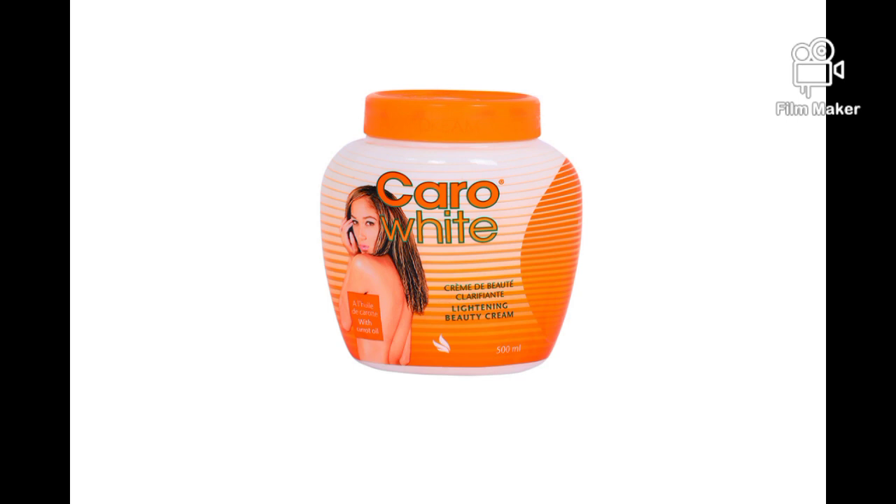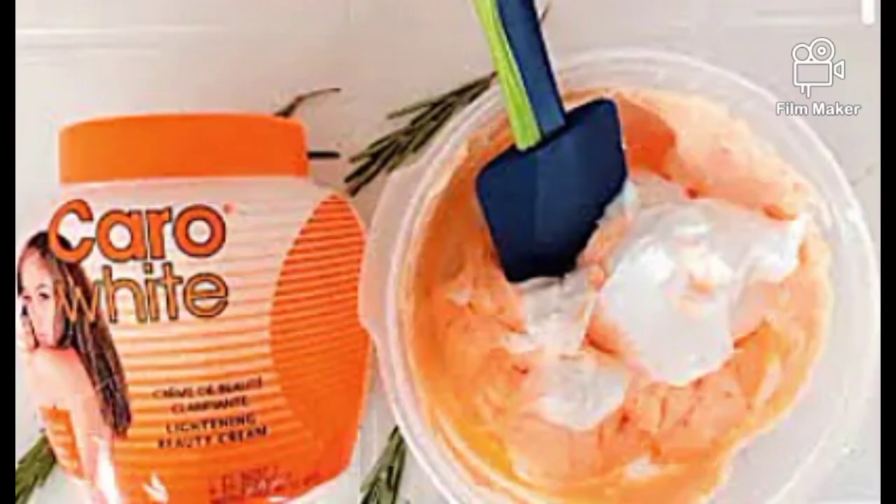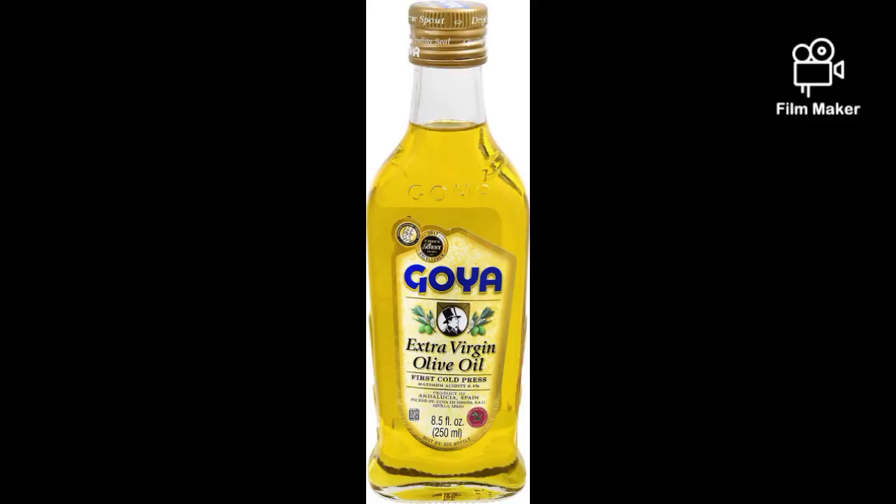Olive oil clogs pores and is very heavy on the skin, so I don't use much of it. In this mix I'm going to use just one tablespoon of olive oil — that's 15 ml. You can use Goya olive oil, extra virgin, or any good olive oil. Get your sterilized bowl, pour in all 120 ml of your Carol White cream, then add the one tablespoon of olive oil.